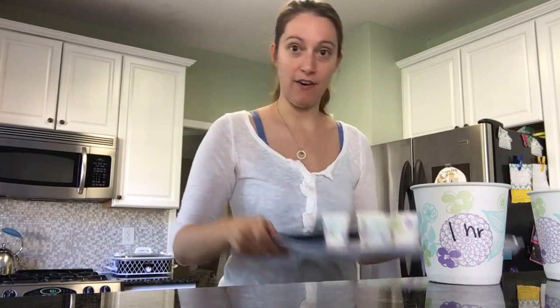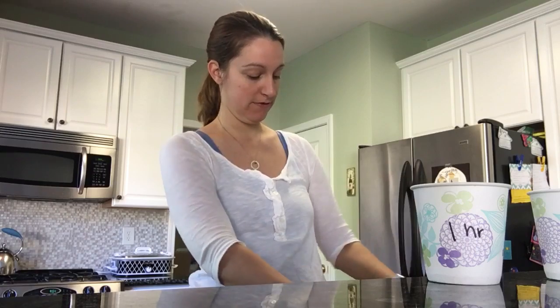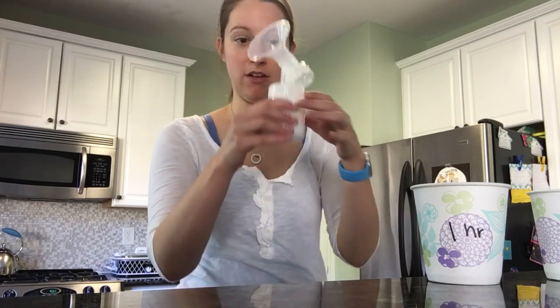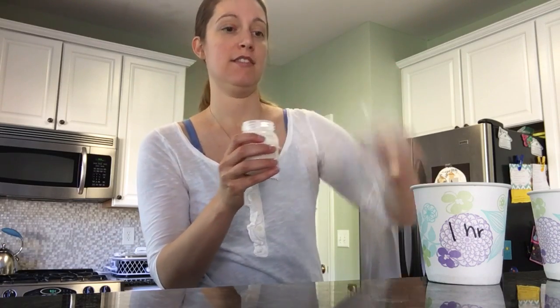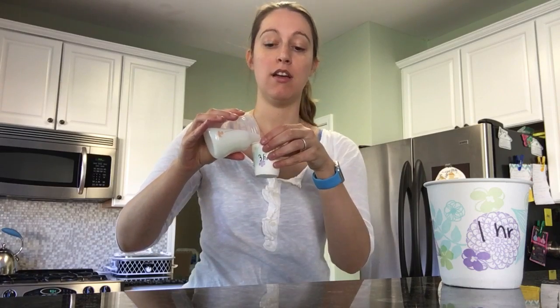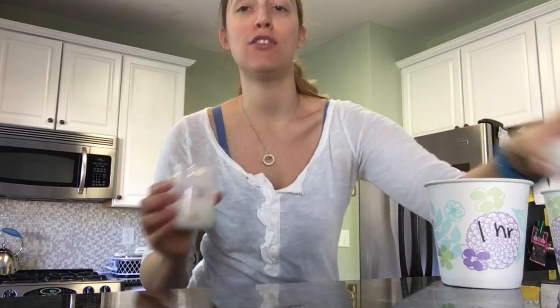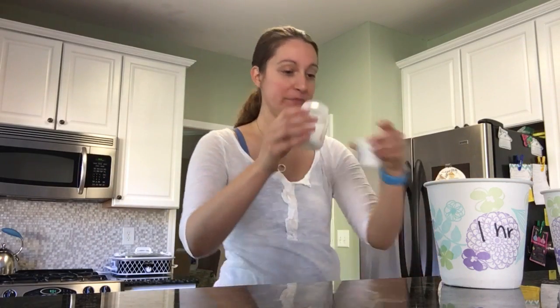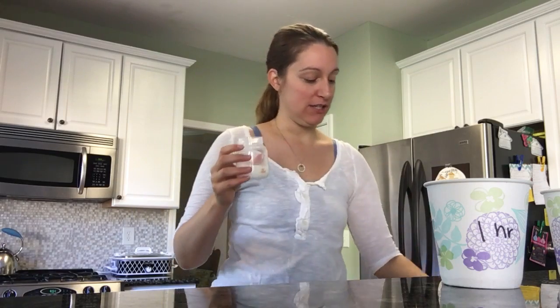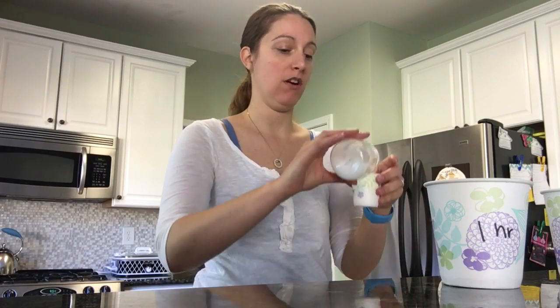I also have a tray of cups already made: one-hour, three-hour, six-hour, twelve-hour, twenty-four-hour, thirty-six-hour, and forty-eight-hour. I'm going to take my pumped milk, take the flange off, and eyeball about a quarter ounce into each cup. Then I'll come back and taste this milk. I'm going to set my kitchen timer and reset it after each tasting.